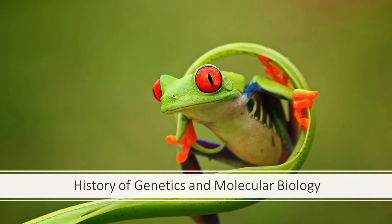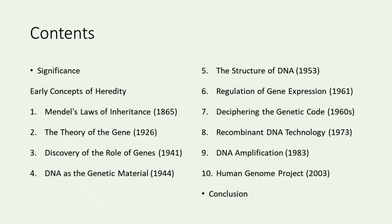Hello everyone. Today, we embark on a journey through the fascinating history of genetics and molecular biology. As we explore the code of life, we will witness the remarkable discoveries that have shaped our understanding of these two major subfields of biology. Let's preview the key milestones we'll be exploring.